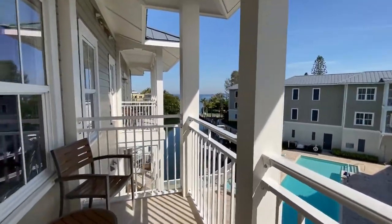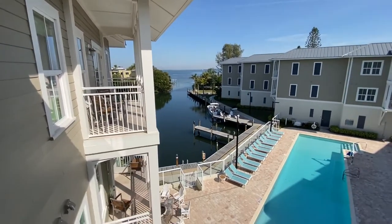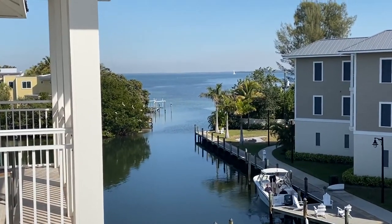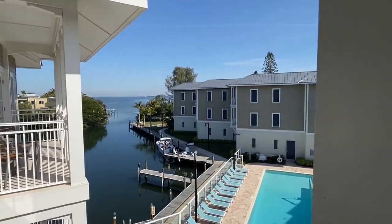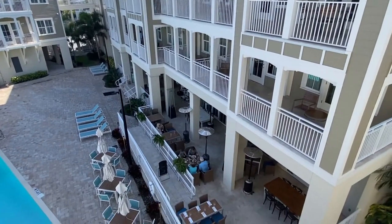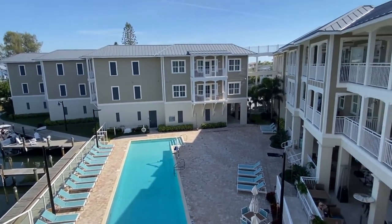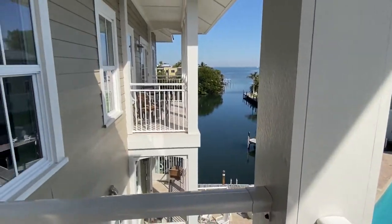The first thing you're going to notice is the view. You see the pool below you and the marina. We see Tampa Bay in the distance and St. Petersburg on the other side. Again, I'm in condo number 232. Below us is the newest restaurant on Anna Maria Island, Chateau Anna Maria. Over there we have the Bay building, the Lodge building, and of course the Marina building where we are now.